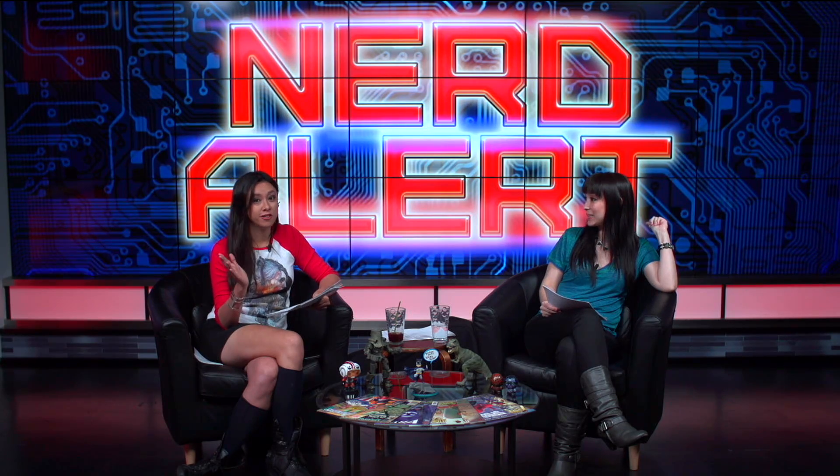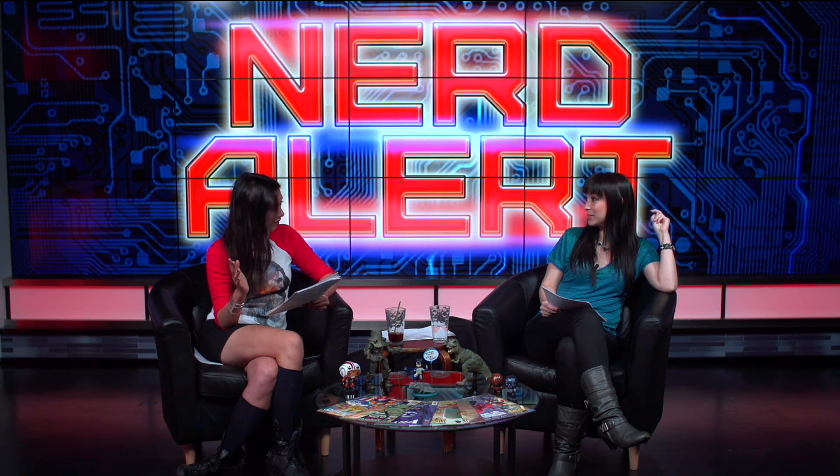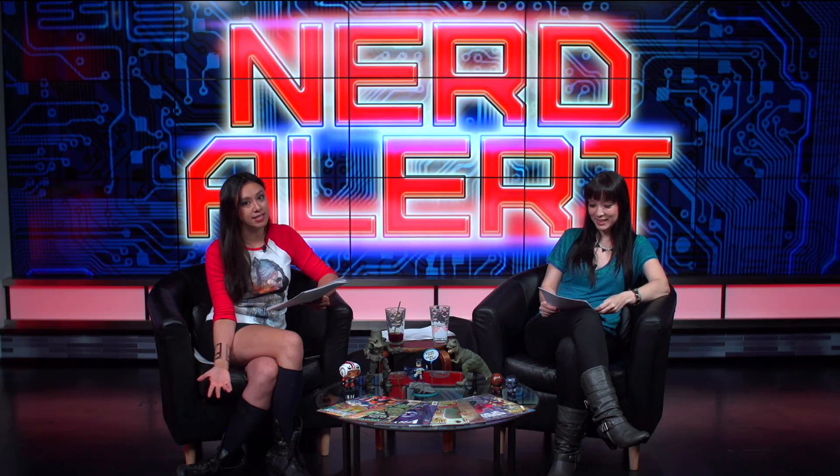Cambridge University put a webcam on the Titan Arum, and it broke because it was so popular — people freaked out watching this thing bloom. It started showing signs it was going to bloom on July 6th, and this is an event 11 years in the making.